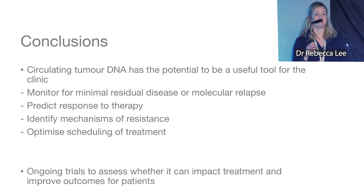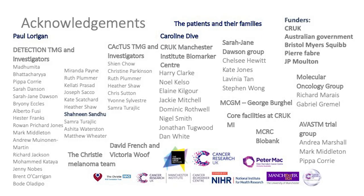We hope these trials can impact on treatment and improve survival. I'd like to acknowledge the huge team of people behind this work, all the patients and families who have participated in our studies so far, and the funders of our research. Thank you very much.